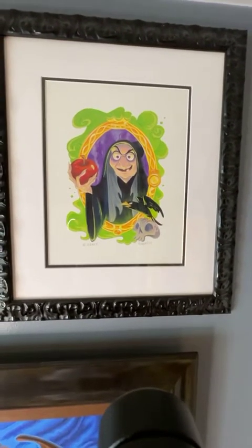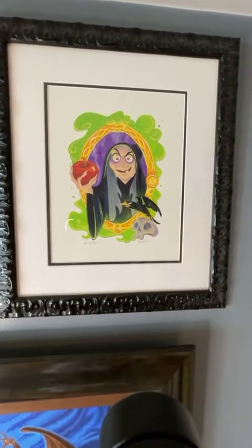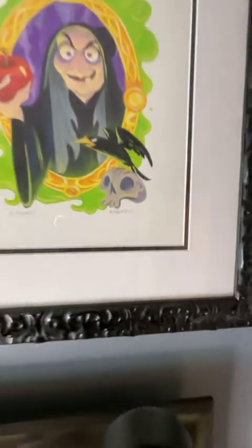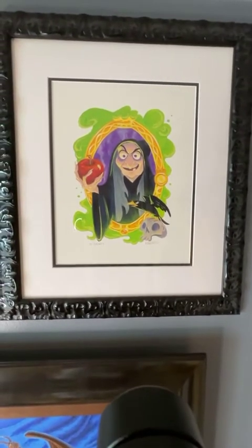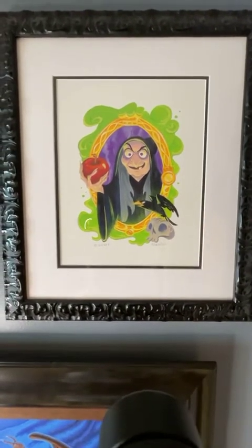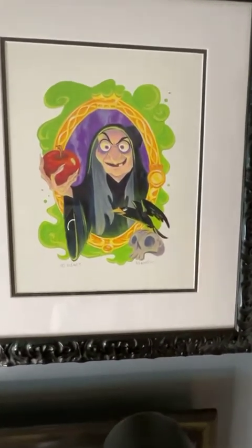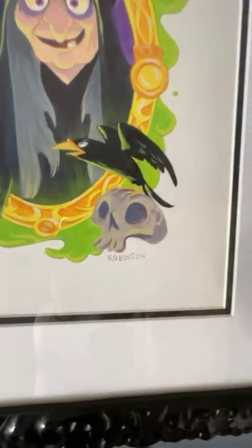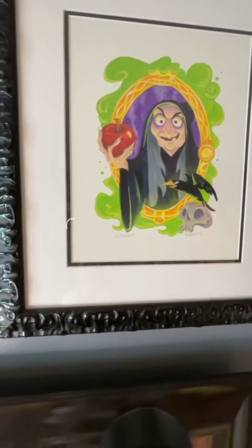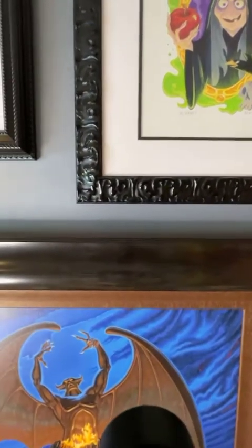This piece was actually created at the Wonderground Gallery at Downtown Disney. It's by Robinson and it's an original. Robinson created an original art piece featuring many villains including Maleficent — but the Old Hag was my favorite, along with Chernabog. I just really liked his interpretation. He captured the skull, the raven, the magic mirror, the Old Hag with the apple, and I really liked the way it looks.